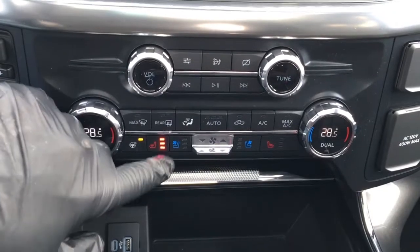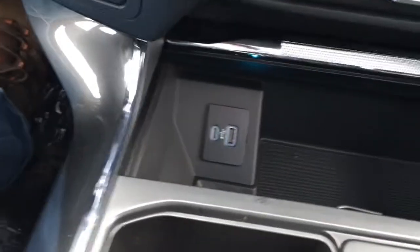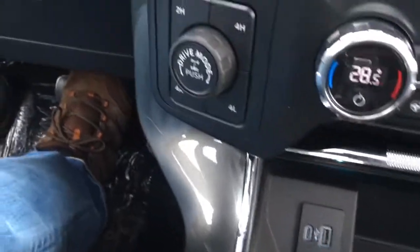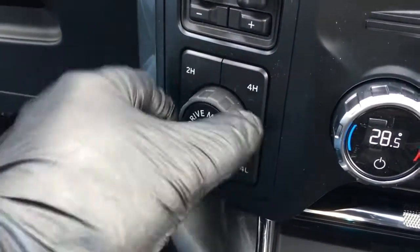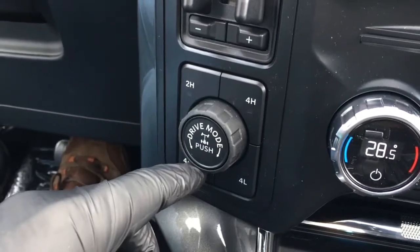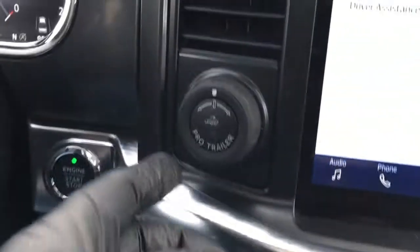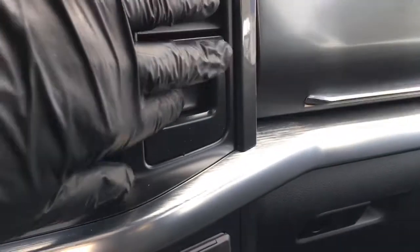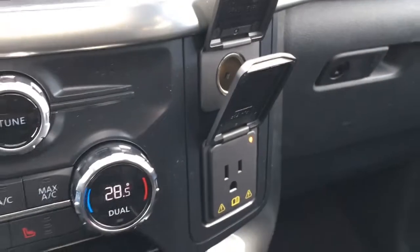It does have a heated steering wheel, and heated and cooled seats. Up in the cubby, there's USB and USB-C. Off to the left, that's where you start your drive modes by turning that dial. You can electronically lock your rear differential by pushing that button. There's a push-button shift-on-the-fly four-wheel drive system, integrated trailer brake controller, and pro-trailer backup assist. Off to the right is your upper glove box, and right below that, a 12-volt DC power outlet and an AC 120-volt outlet.